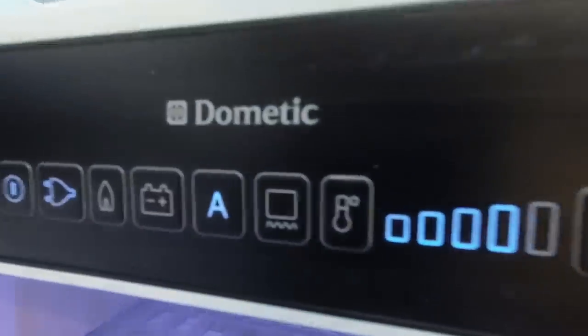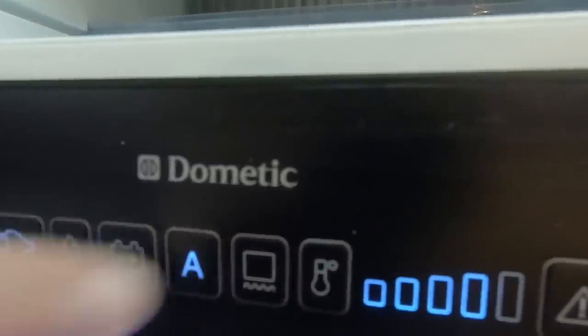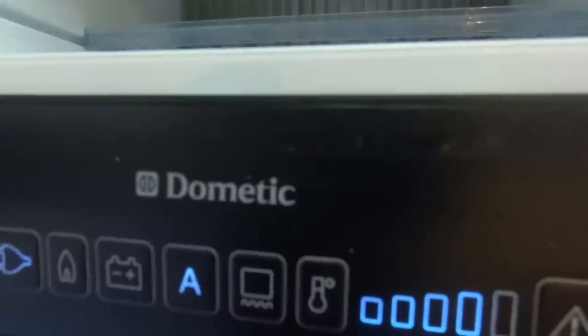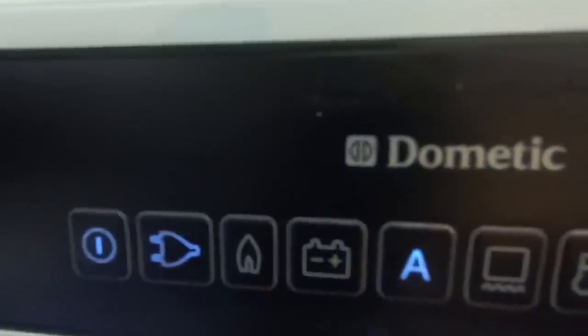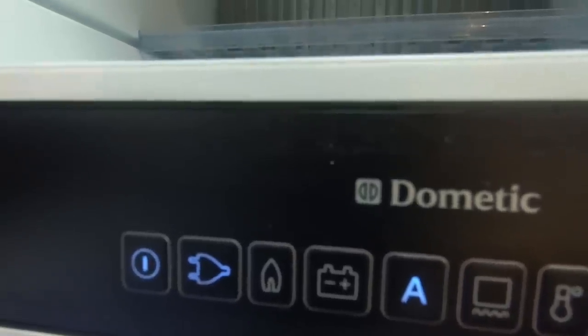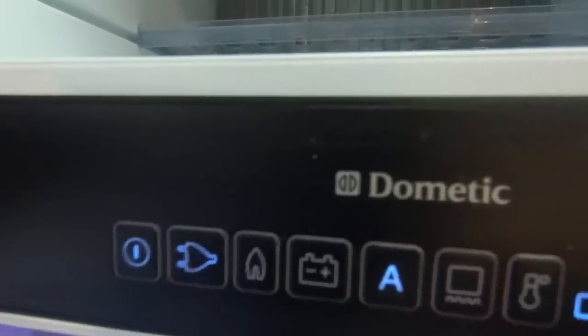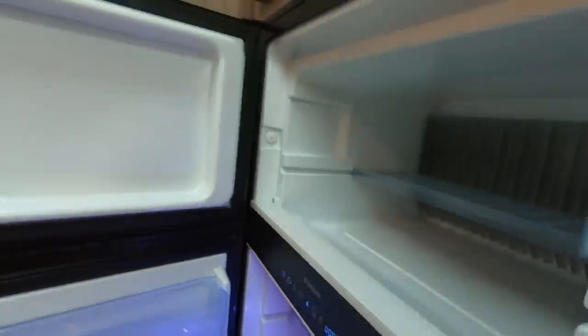The fridge has automatic energy selection — I really like that. You press this button and it automatically chooses between 240 volts, gas if there's no 240 volts and the engine's not running, or battery power from the alternator if you're driving. We really, really like the fridge. If we were changing our van, automatic energy selection would be a must.